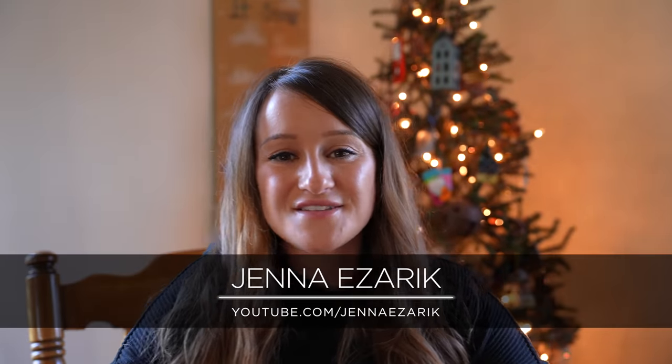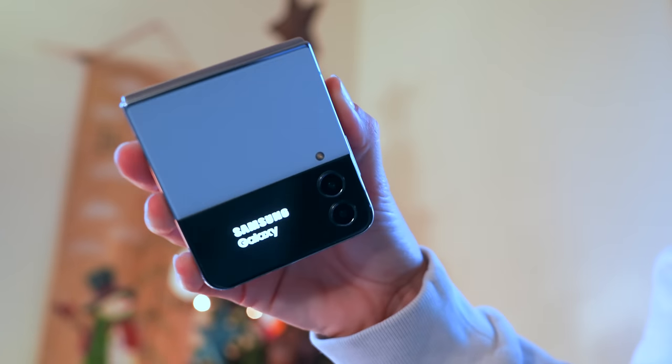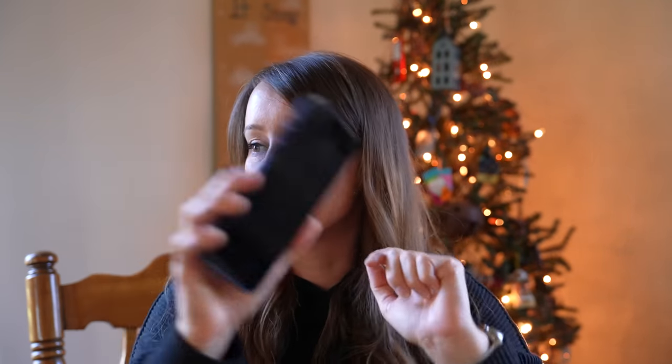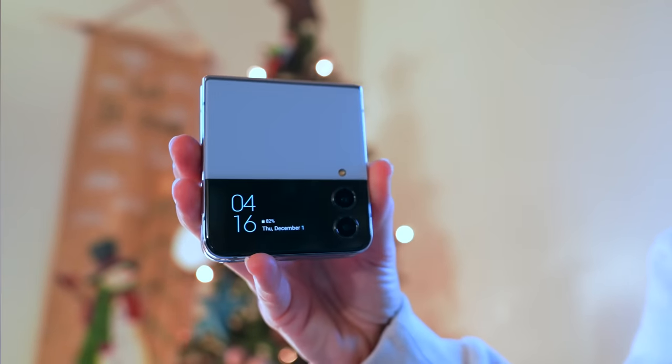What's up, guys? This is Jana E. Zarek on SuperSaf TV, and my 2022 smartphone choices are the iPhone 14 Pro Max and the Samsung Galaxy Z Flip 4. I am mainly an iOS user, but I always have an Android phone on me. I've dropped the iPhone 14 Pro Max face down at least 15 times and it has not shattered — very impressed with the durability. With the Samsung Galaxy Z Flip, I just love how compact it is, how practical it is, and it's just a really fun device.